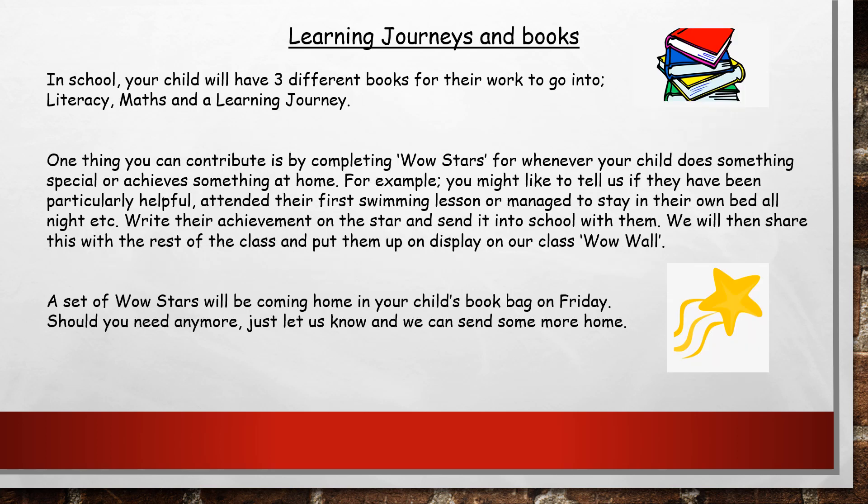In school, any work your children do will go into one of three different books. Anything with a literacy focus — including their phonics and reading — will go in their literacy books. Anything to do with number, shape or measures will go in their maths books. Anything else, whether it's recorded work or a photograph with an observation we've written, will go in their learning journeys. Ordinarily we would encourage you to come in and share the learning journeys and contribute to them, but unfortunately with things the way they are at the moment we can't do that just now, though we hope it won't be like this for very long.